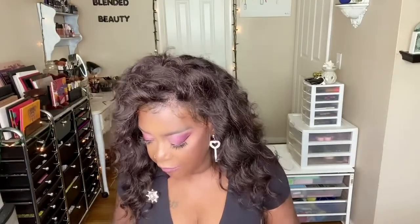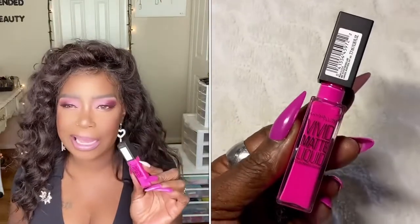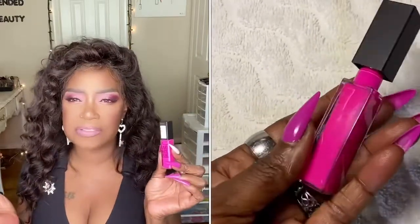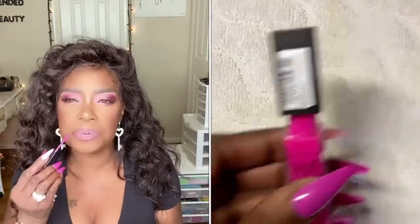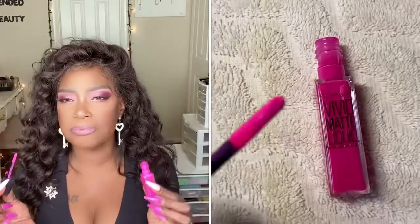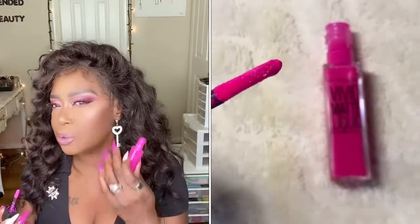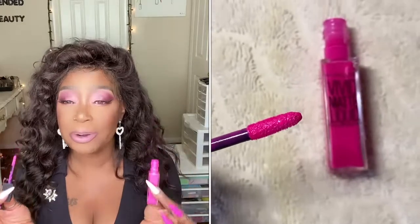Next up, I picked up Maybelline. This is their Vivid Mac liquid in electric pink, number 30. At one time I thought I had one of these but I couldn't find it, so for a dollar and 25 cents I didn't mind. With this shade, I didn't actually pick this up for my lips — I picked this up for my eyes and for blush. And as you can see, I have it on right now. Really, really pretty.